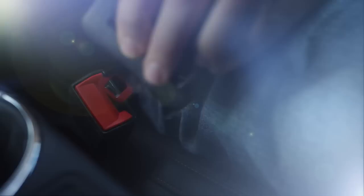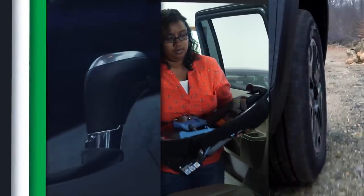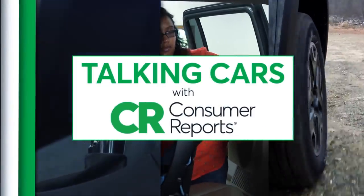This week, we share our first impressions of the 2022 Toyota GR86. We answer questions about why all turn signals aren't the same color, and what car would you choose if you had to drive the same one for the rest of your life? Welcome to Talking Cars. I'm Jennifer Stockburger, I'm Mike Manassella, and I'm Ryan Pilowkowski.